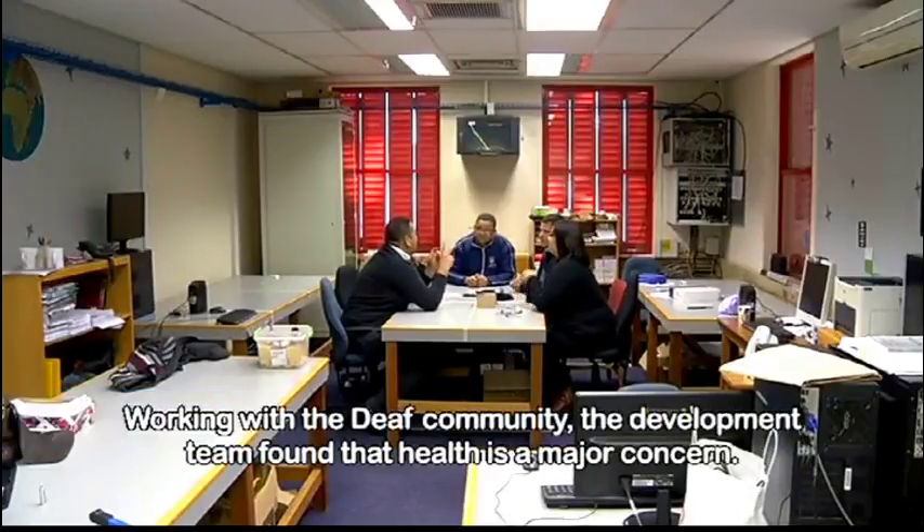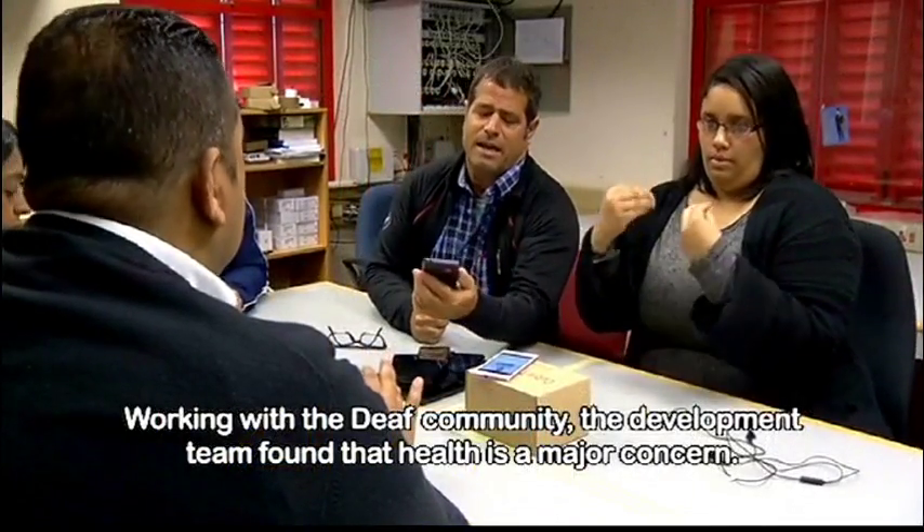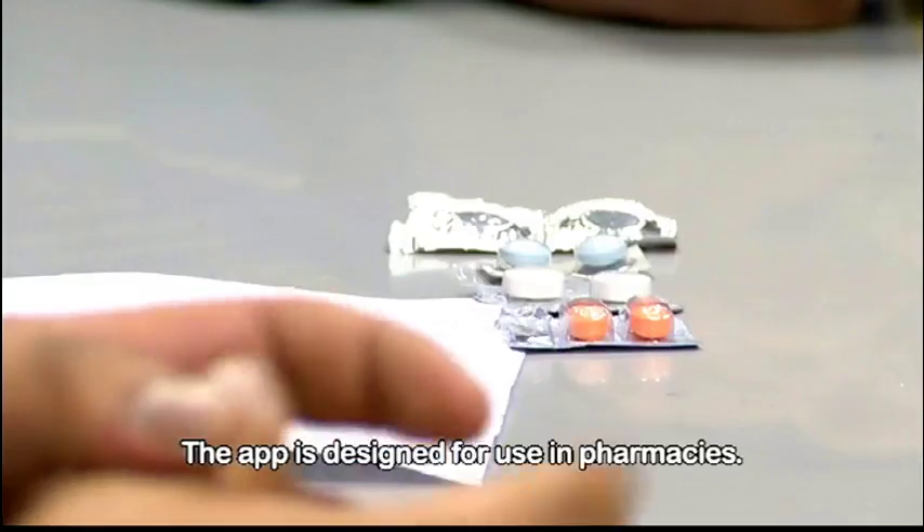Working with the deaf community, the development team found that health is a major concern. The app is designed for use in pharmacies. With a deaf person, when they walk away and they cannot communicate to me that they understand, or they can talk it back to me, that's difficult.